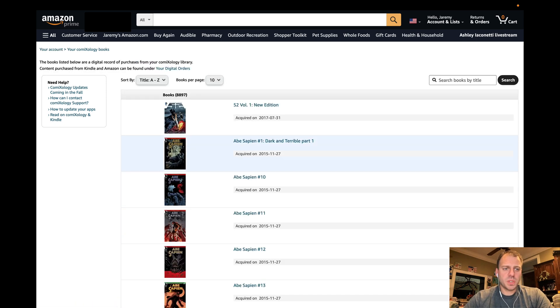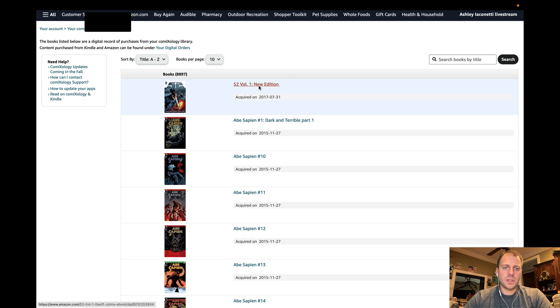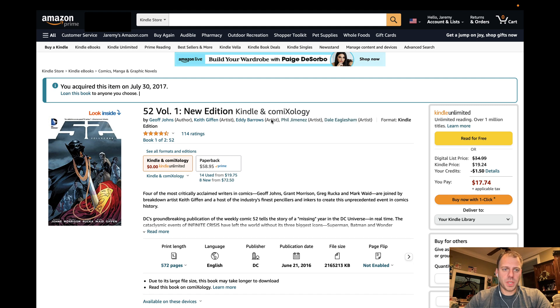Viewing Comixology books is almost kind of the same thing, only this is really just a list of your content. It's ordered, you can sort it, see a number of books per page, and so on, as well as search. And if I click on any specific item in this list, it actually goes to the purchase page and shows you when you bought it. This is the merge date of your purchasing from when you bought these items from Comixology directly.